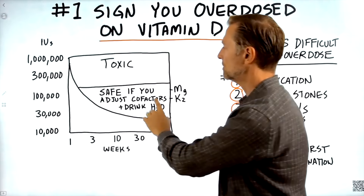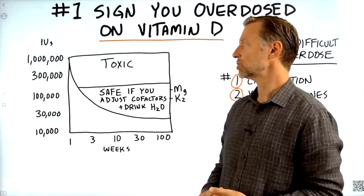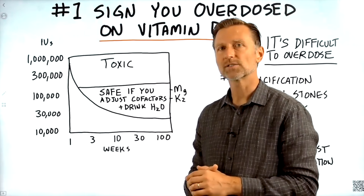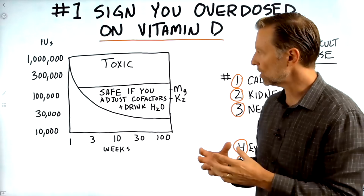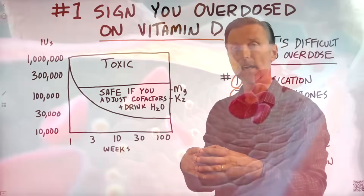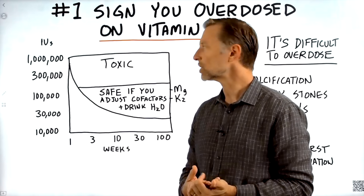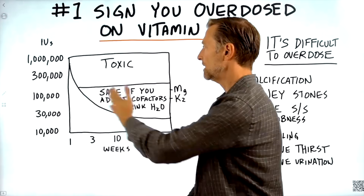This section is safe if you adjust the cofactors and also drink more water, because the big problem with too much calcium is kidney stones. But if you drink enough water — like two and a half liters of fluid — the odds of getting kidney stones go down to zero, because kidney stones occur when you have a super concentrated amount of calcium, and drinking enough water prevents that concentration. Typically, toxicity from vitamin D really occurs when you're taking hundreds of thousands of international units for many, many weeks.